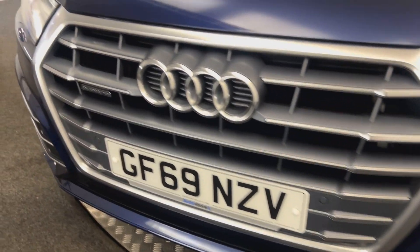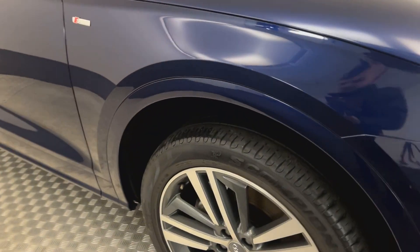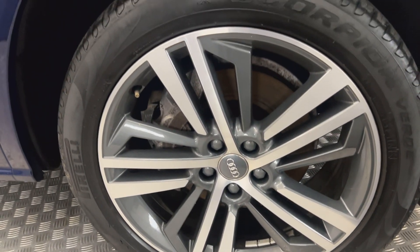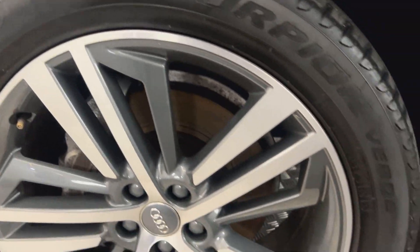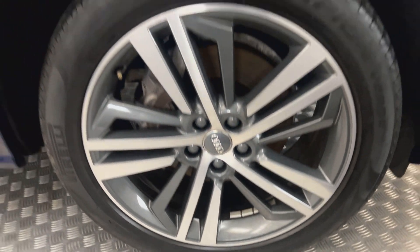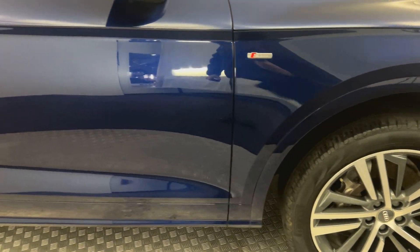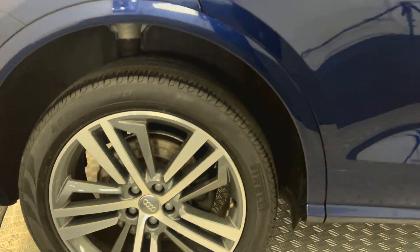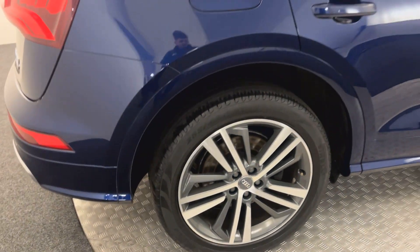You've got front parking sensors. Come around to this side, we have these very nice 20 inch diamond cut alloy wheels - all of these are in superb condition. The paintwork down the side is excellent, and the rear wheels are perfect as well.